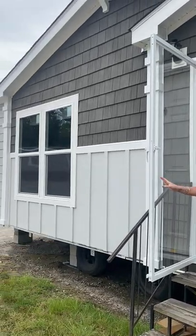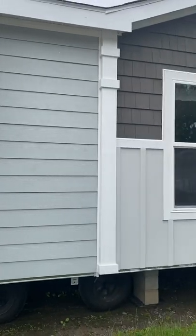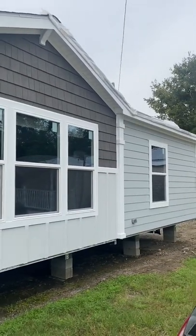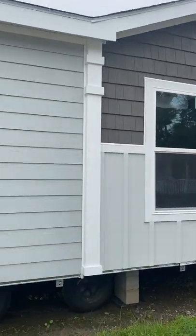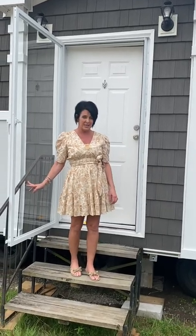Good morning everyone. Today we are going to spotlight the 2022 Clayton Washington. It is a 28 by 56, 1484 square feet, 3 bedroom, 2 bath for $159.99 plus tax. Our pricing does include your delivery, setup, dirt, foundation pads, skirting, steps, and AC.